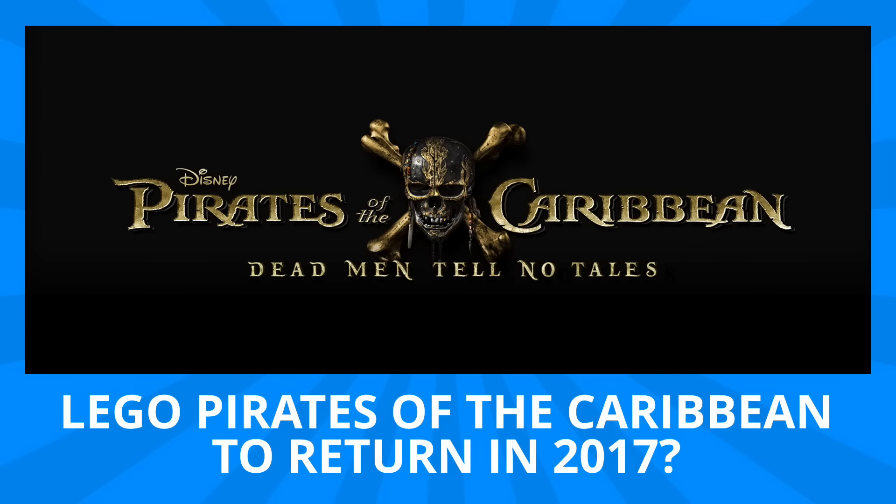Hey guys, Michael here, and I'm back to talk Bricks. Today we're talking Lego Pirates of the Caribbean, and a potential return for the line for the new movie Dead Men Tell No Tales.